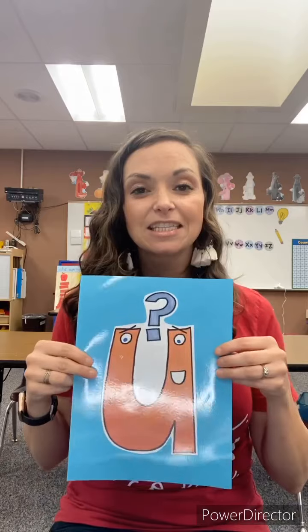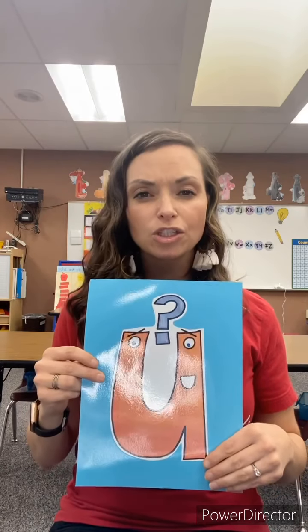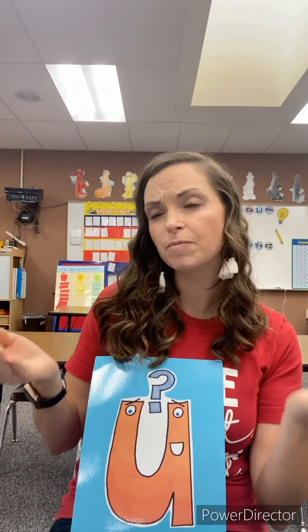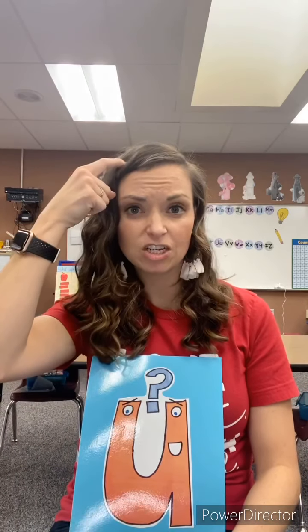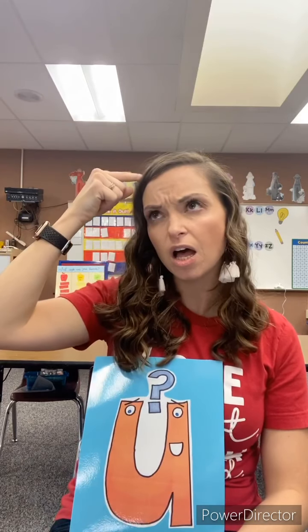The last vowel today is the letter U, and this is one of the hardest ones to remember. When we see the letter U, we're going to go like this — and the sound that comes out is 'uh.' That's the sound the letter U makes. You could even scratch your head, think about this question mark being up here, and say 'uh.' That works as well.